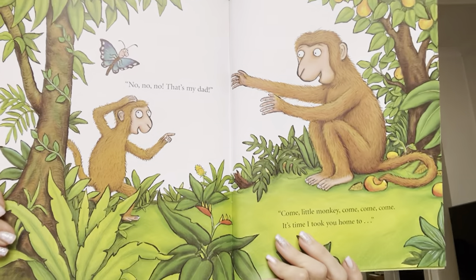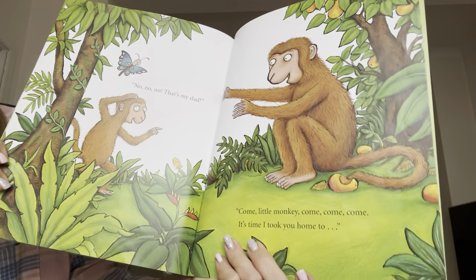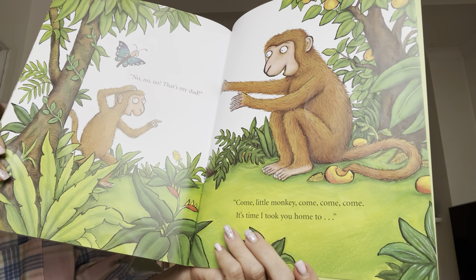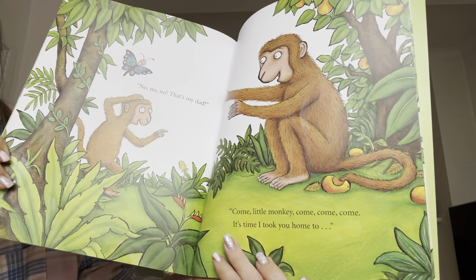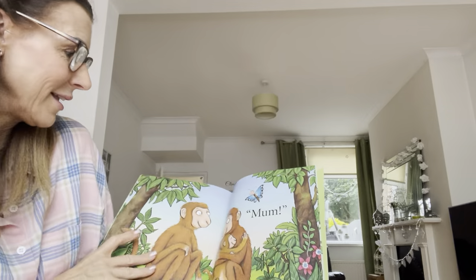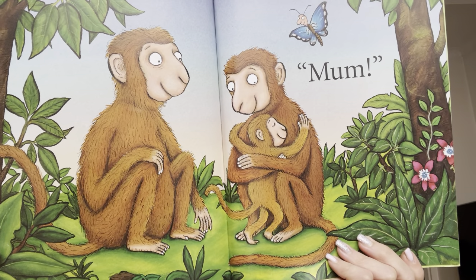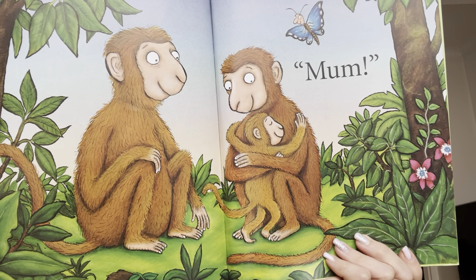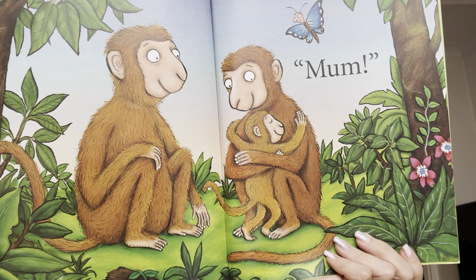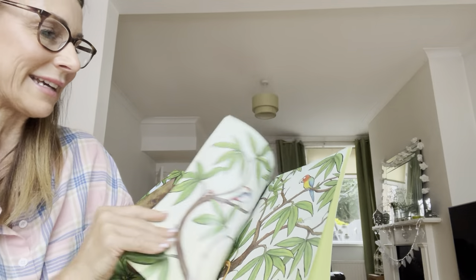No, no, no. That's my dad. Come, little monkey, come, come, come. It's time I took you home to... Mum! All the family back together again.